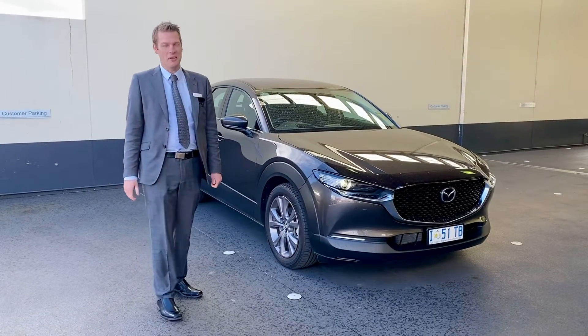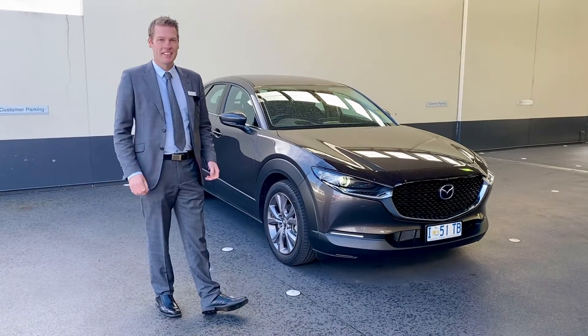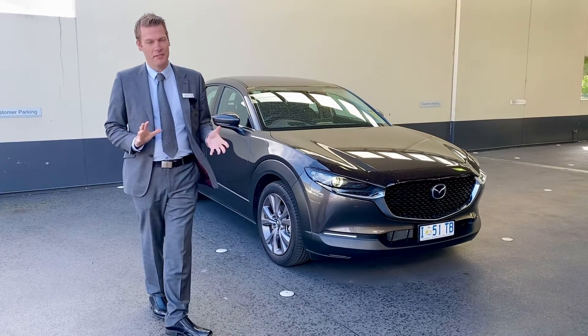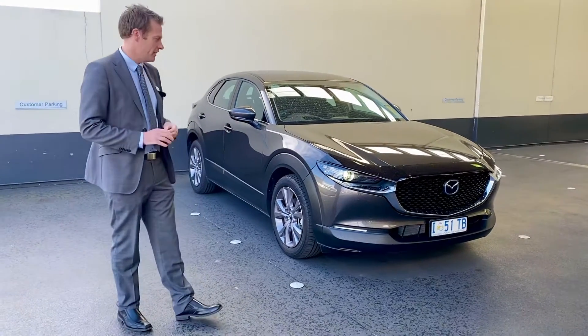Hi Brett and Ali. Thanks again for driving the CX-30 today. The one you drove was the Tourine model. Just to point out some of the main differences between the Tourine and the Estina.